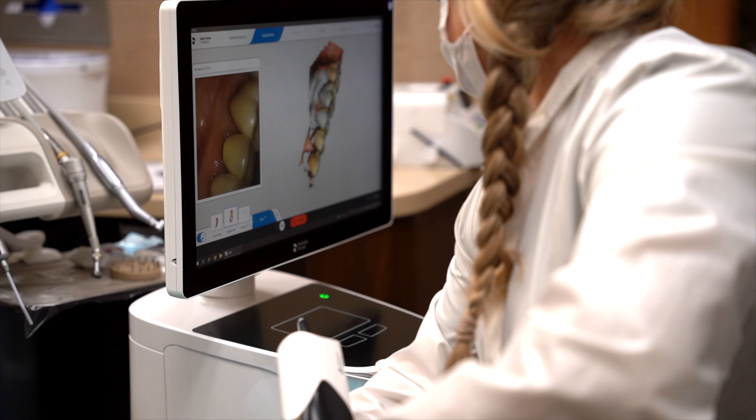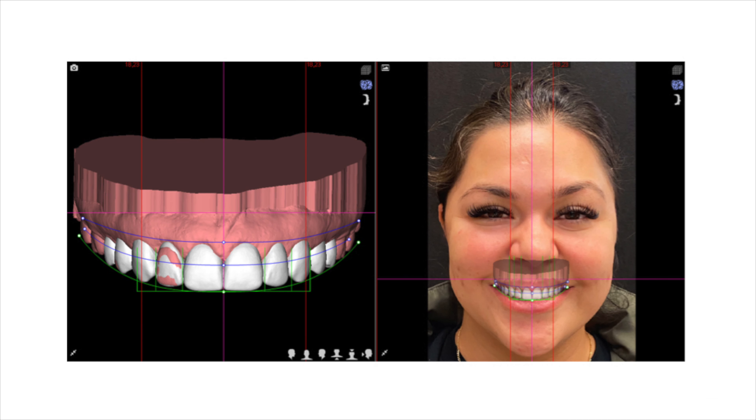We get a digital scan of the mouth, and with that information we're able to go through and create a digital representation of your new smile that really is customized and individualized for you. This is a chance to be very precise in the way that we do it, and ultimately make sure that we have the smile that you're wanting to see.